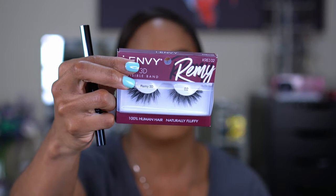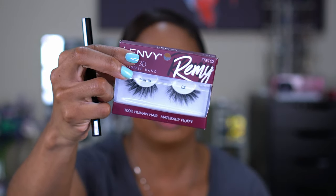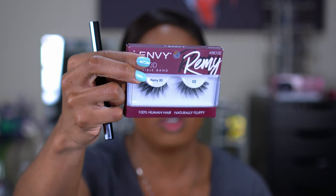For eyeliner I'm going to use my XX Revolution Flix Eyeliner — I haven't used this in a while so I want to use it. Then I'm going to attempt to put on these I Envy Remy 3D Invisible Band Lashes in the style KREI02. This was the one I said would probably be the easiest for me to put on. It's too late for me to be fighting with lashes, so I'm going to attempt these and hopefully won't have any issues. I'll do that off camera because y'all know me and lashes — it takes a while and we don't have all night.